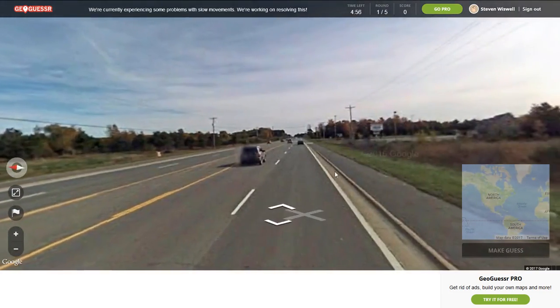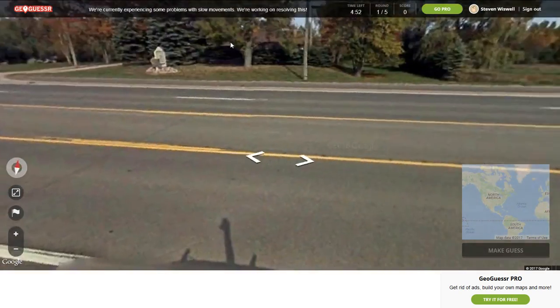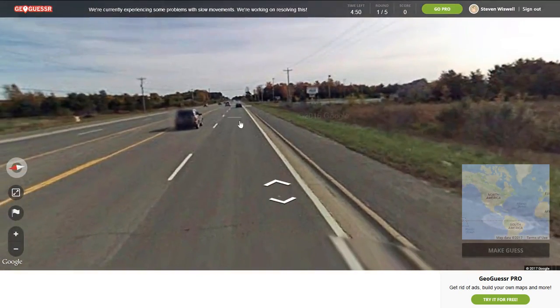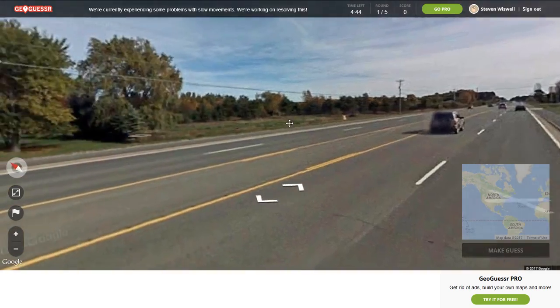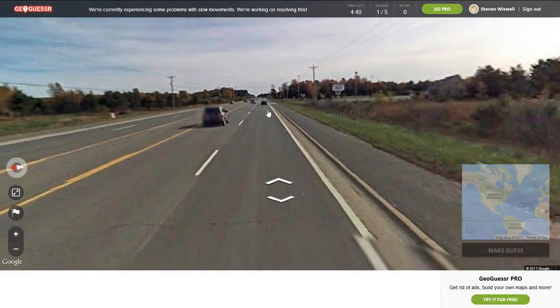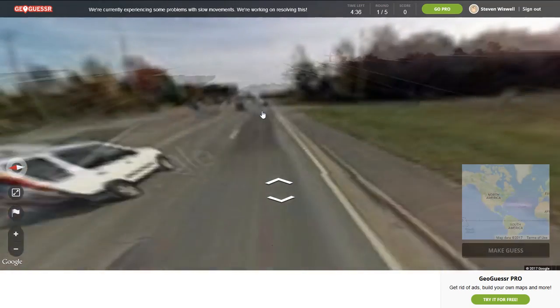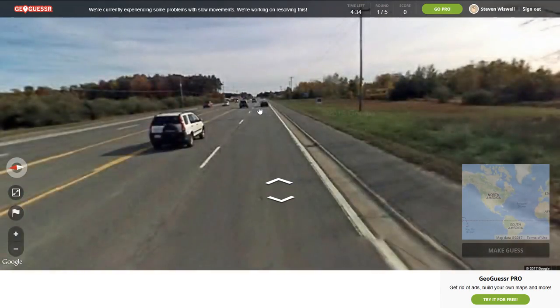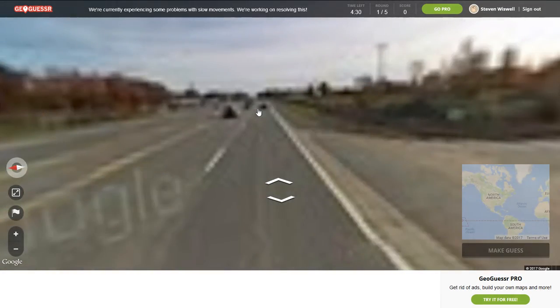So right away on a two-lane road — each side has two lanes, so actually it'd be a four-lane road, five if you include the middle. Not very good camera quality, but maybe we'll get to a better one.